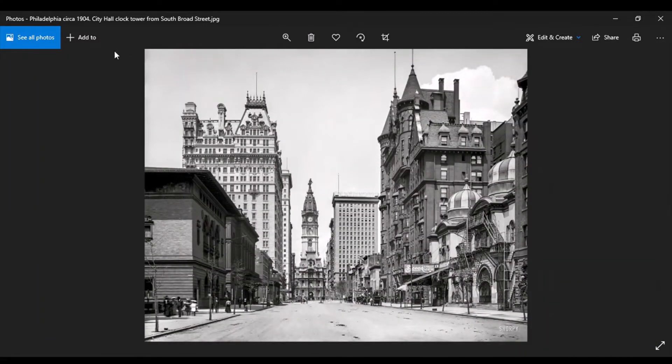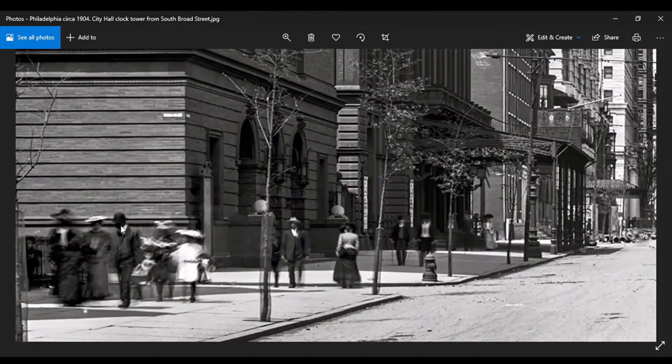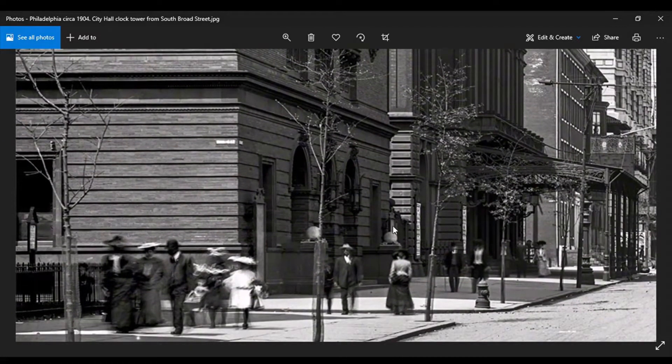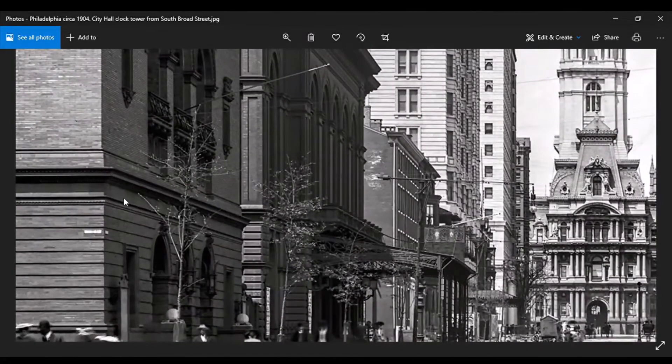Moving on. Philadelphia, 1904 — City Hall clock tower from South Broad Street, 1904. Wow, I mean damn. Let's see all these new growth trees here. I've noticed they never have old trees — they're always new growth planted trees. There's something to that.